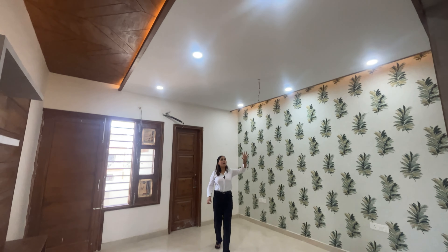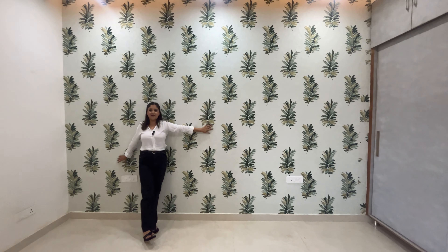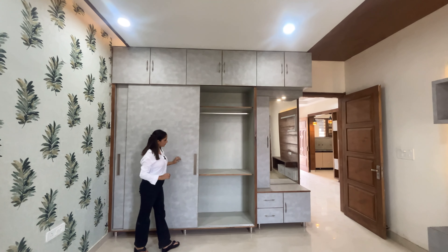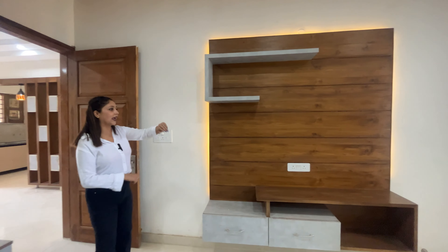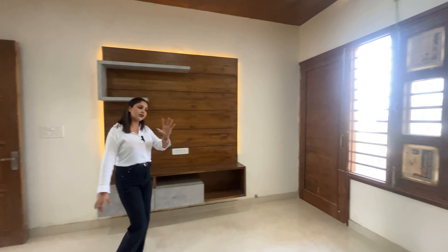The fourth bedroom has a down ceiling with concealed light and modern furniture. Here we have wallpaper and covers for the wardrobe. Here we have our dressing area with an LED panel, profile light, and an attached washroom. Here we have the washing area and all branded fittings throughout the room.